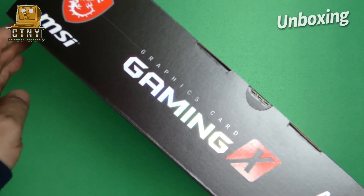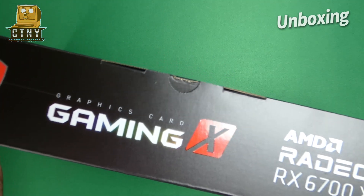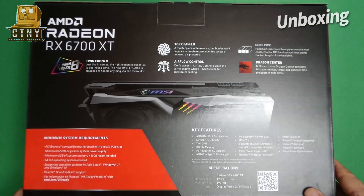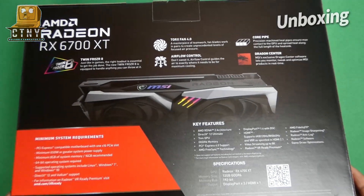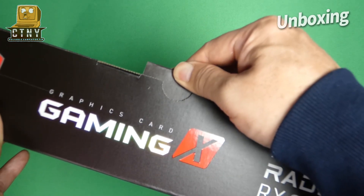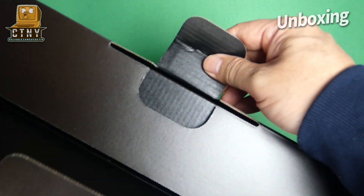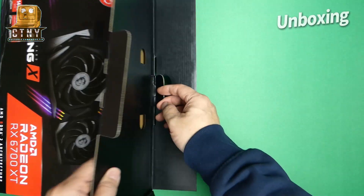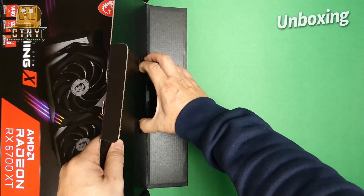The RX 6700 XT faces a troubling launch when it goes on sale on March 18th. AMD reference cards will sell for $479, with third-party cards likely to sell for $500 to $800 depending on clock speeds and cooling configurations, but how long that will last remains unclear. You can't get it except on eBay or other purchasing channels at this time, and at a high price.